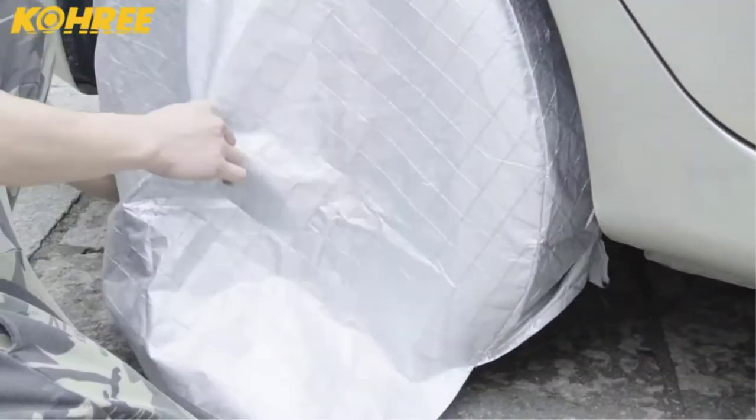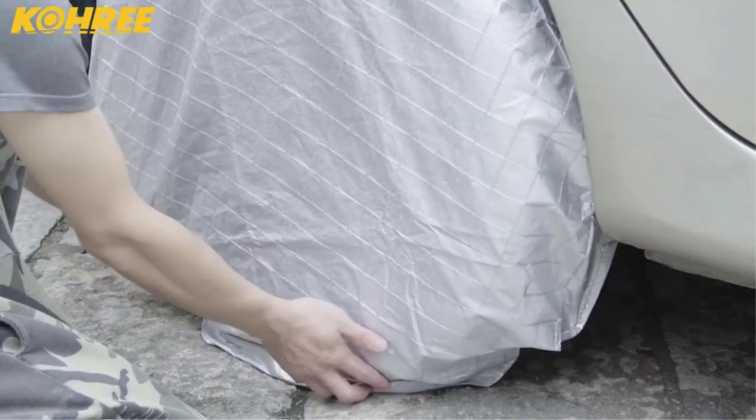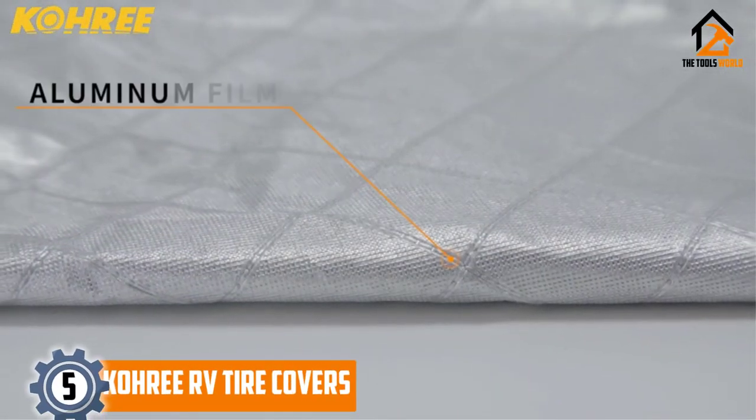Are you looking for the best RV tire covers in your budget? In today's video we break down the top 5 best RV tire covers that are available on the market. Starting at number 5.